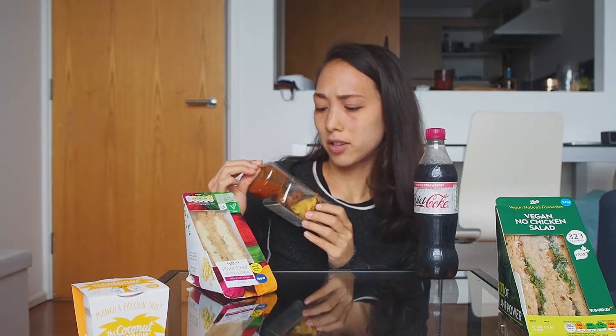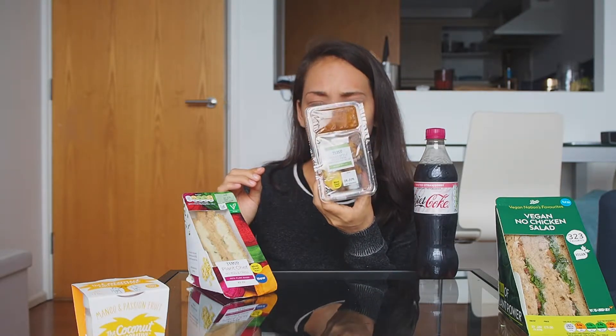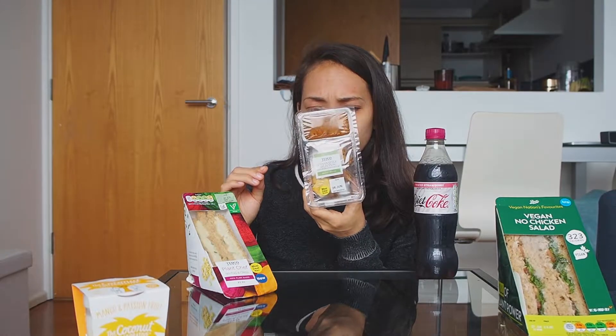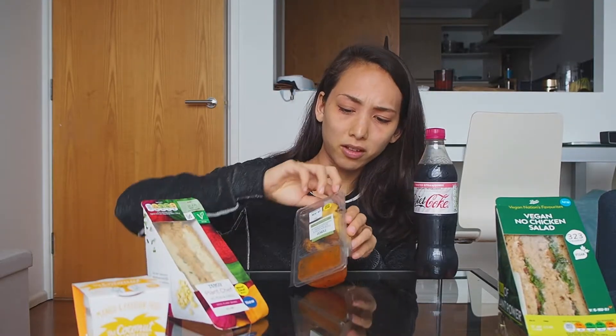For the side, I got this Indian style selection. It doesn't actually say what it is, but I think it's some sort of pakora. It says vegetable samosa, but it really doesn't look like a samosa. I have very, very low expectations for this.